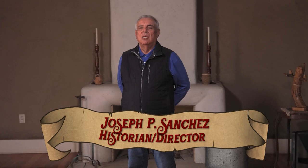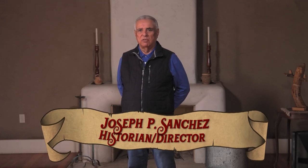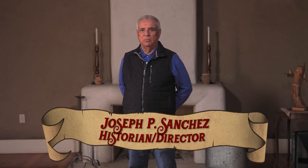I am Joseph P. Sanchez, historian. For years I worked with the National Park Service on the Camino Real de Tierra Adentro, and I direct the Spanish Colonial Research Center at the University of New Mexico, where we deal with Spanish colonial documentation and we also work with the authentication of trails across the United States.